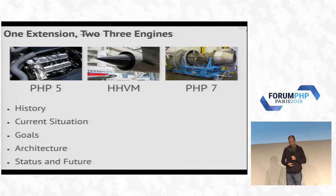Instead of talking about one extension for two engines, I'm going to talk about one extension for three engines — at least that's what I thought I'd be doing. What we'll be covering is a little bit of history, our current situation and goals, support for multiple engines, a bit of architecture, and the status and future.